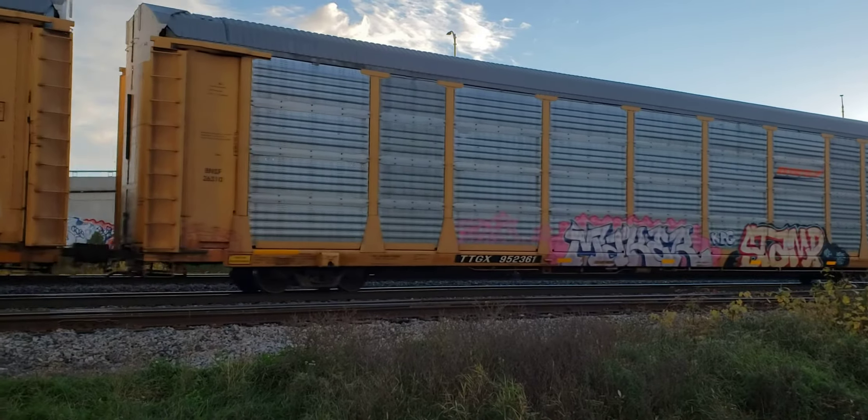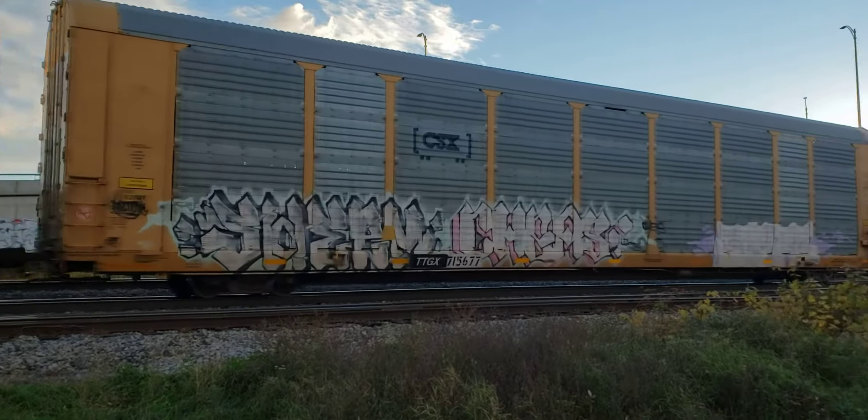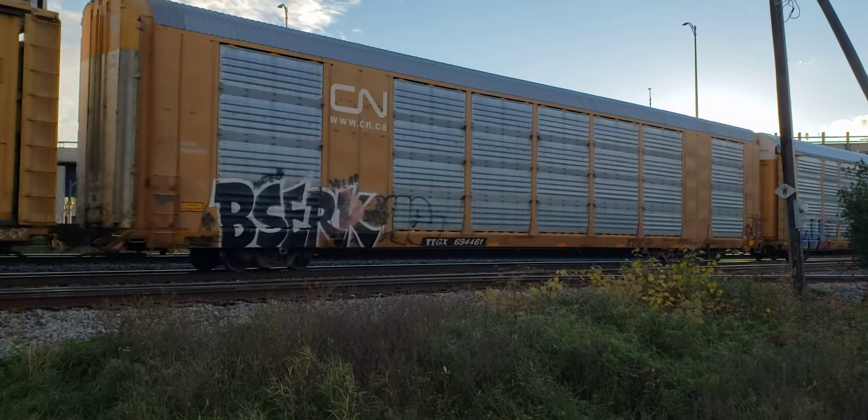This is all mixed freight. It'll be heading into St. Luke Yard, and there'll be an intermodal train coming at some point too, headed west. This one's headed east.